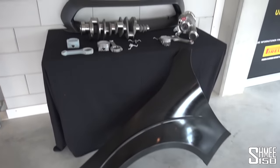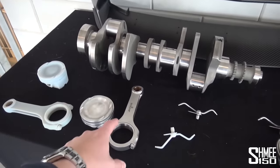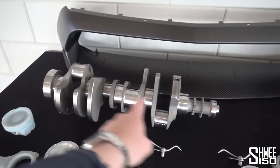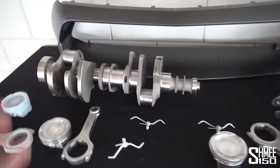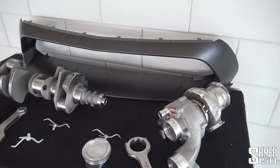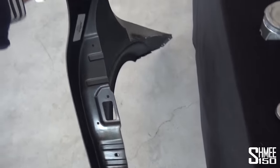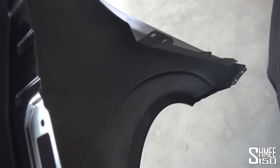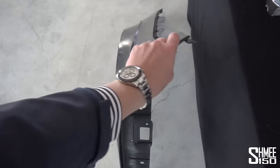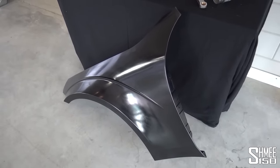Here we have some of the parts that have gone into the Brabus Rocket, including the engine components — the new pistons, the conrods, and plenty more parts that have had to be engineered from the ground up to enlarge the capacity, including the crankshaft you can see here. Attention to detail on every single millimetre. We've got a turbo sitting alongside as well, with the bi-turbos. And here we have the entire front wheel arch, a replacement part made from carbon fibre — as you can see from how easy it is to pick up — with exposed carbon on the underside, finished with a painted surface on the outside.